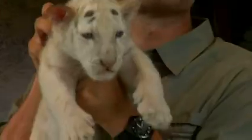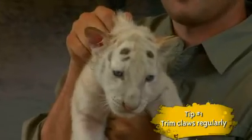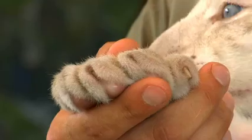Luckily there are ways to protect your property. De-clawing is one option, but many people choose not to de-claw their cats — here we're going to give you some more ideas. If you trim your cat's claws regularly, it'll be less destructive on your furniture. All you need to do is press down their paw, extend their nail, and clip off the tip. The hook is what does the most damage to your upholstery.